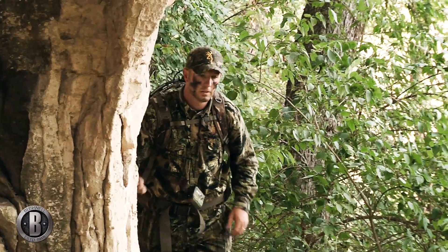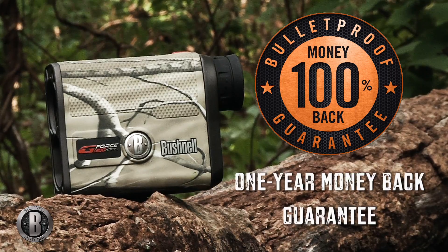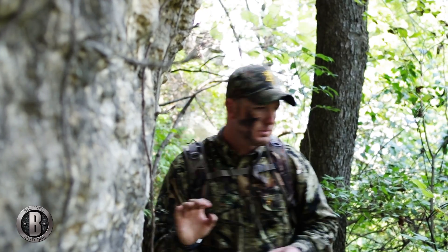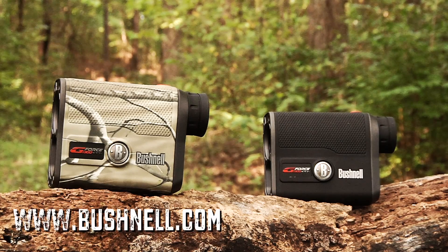Backed by Bushnell's bulletproof guarantee, consumers have up until one year from the date of purchase to return the GeForce for a full refund. For more information about the Bushnell GeForce 1300 ARC laser rangefinder, go to bushnell.com.